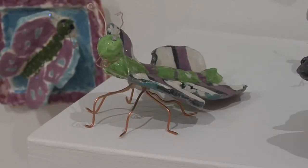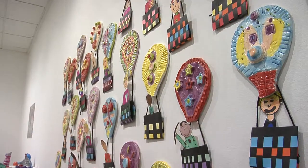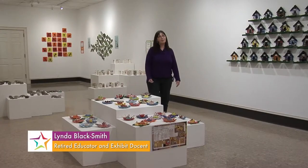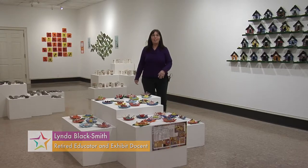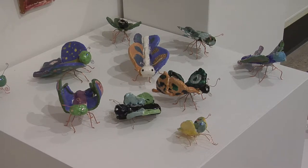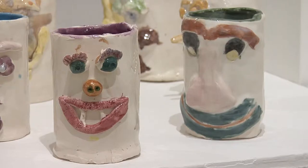Over 1,200 students in third grade across Cedar Rapids have their work in these galleries here at Sinclair Auditorium. I am Linda Blacksmith, and I used to be an art teacher who had clay projects for my students in these galleries as well. Now I am the docent for the exhibit and I will take you on a little tour of all of these beautiful artworks done by our third graders in Cedar Rapids.